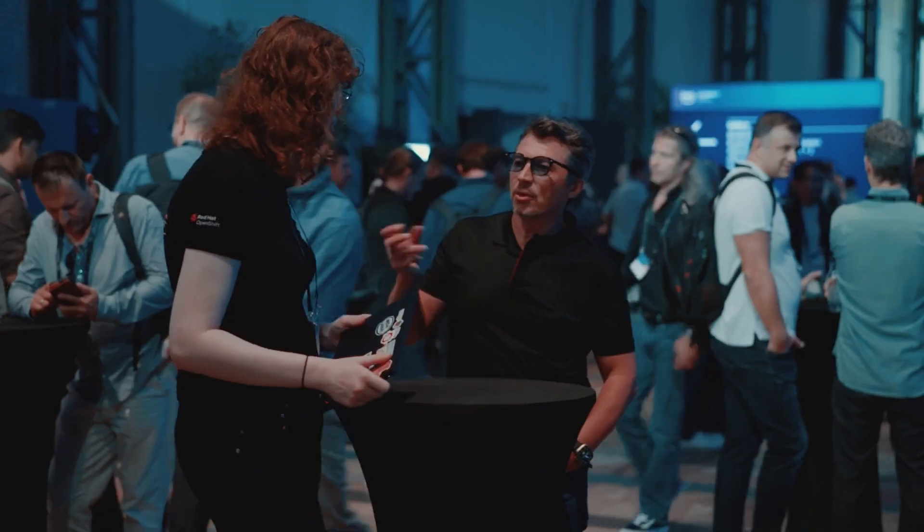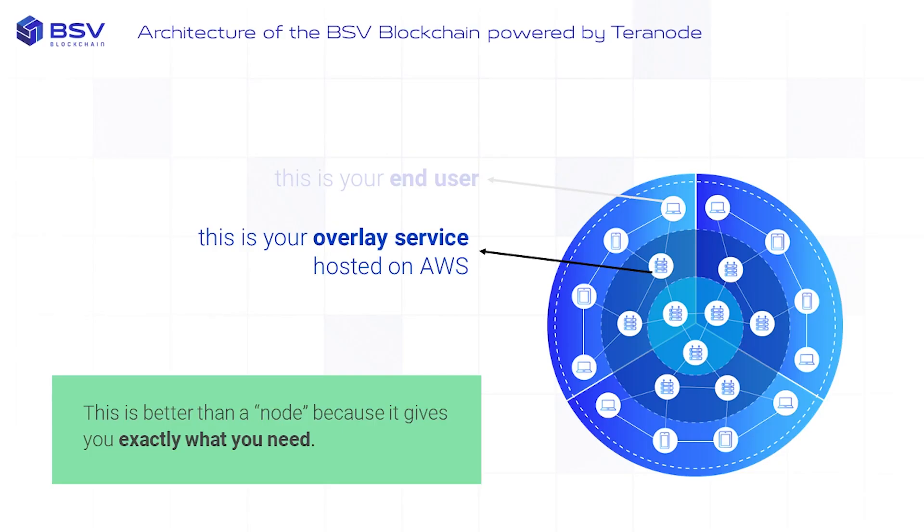With the advancement of development of Teranode, we've realized how crucial it is to have a strategic partnership with someone who is as established as AWS. Infrastructure cloud providers are a vital key player to make any technology adopted on a global scale.